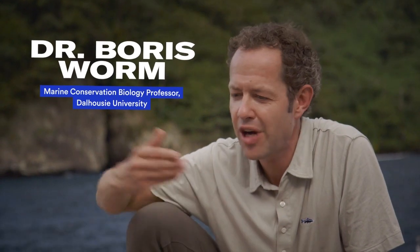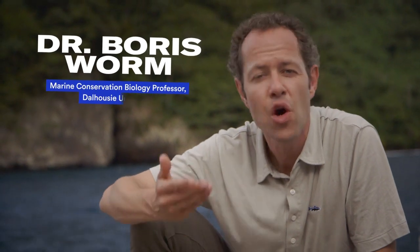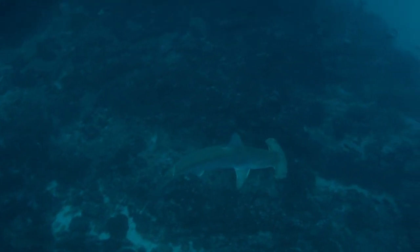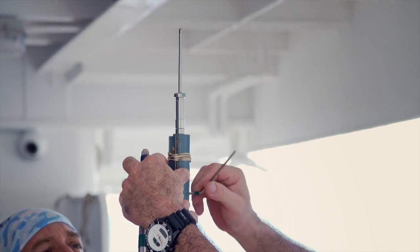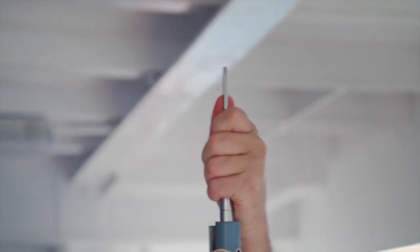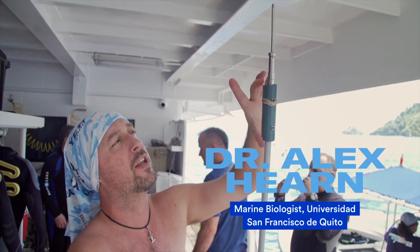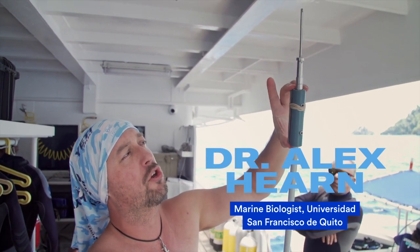Once an animal has disappeared after we saw it on a dive, we have no idea where it's going — whether it's staying around, whether it's traveling straight to Japan or to Antarctica. So how do you track an animal beneath the ocean that never stops moving and migrates thousands of kilometers? Basically, this is a pole spear, which is what we use to externally tag sharks.